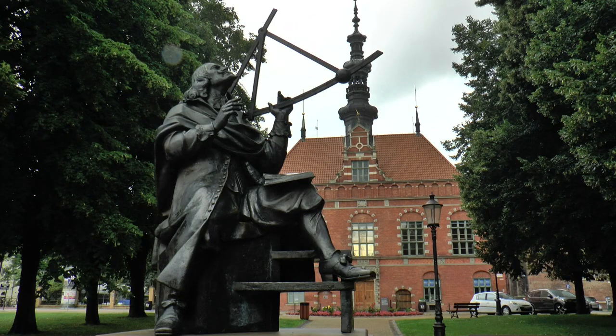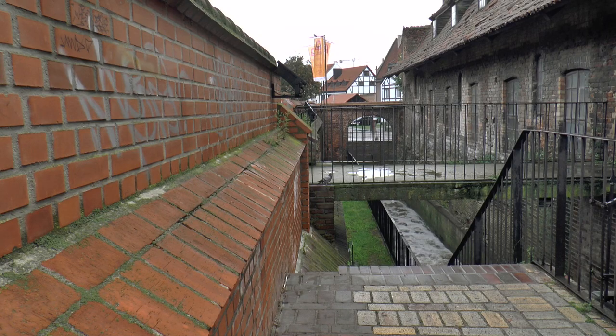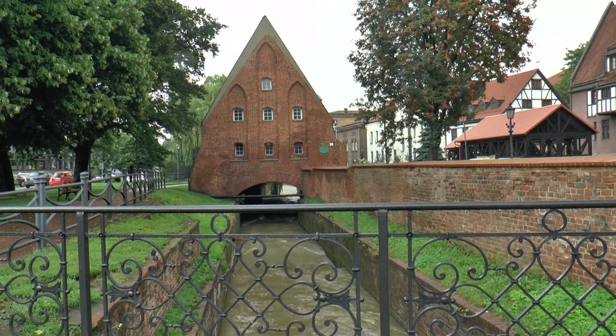In 1945, the city was extensively destroyed, but rebuilt according to historical plans, photos and drawings. So was the big mill.